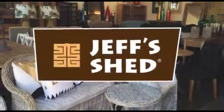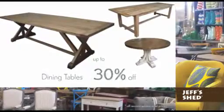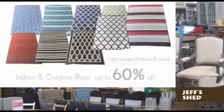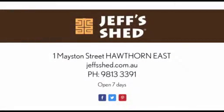Bestbrands.com.au. The Jeff's Shed sale is on now. Quality indoor and outdoor furniture. Designer inspired. Recycled timbers, tables, decorator items, wicker, teak, bookshelves, rugs and more. Jeff's Shed — style for less.